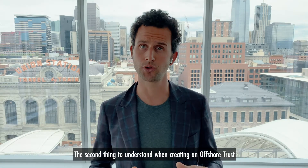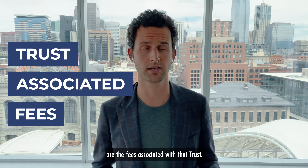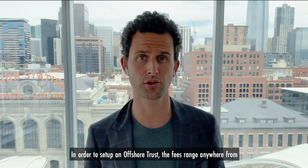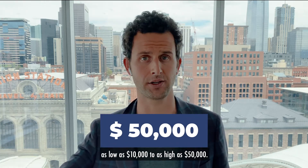The second thing to understand when creating an offshore trust are the fees associated with that trust. In order to set up an offshore trust, the fees range anywhere from as low as $10,000 to as high as $50,000.